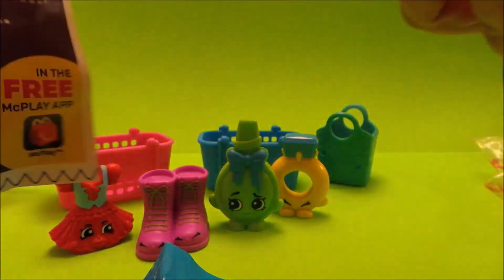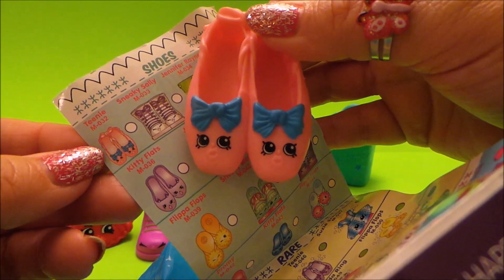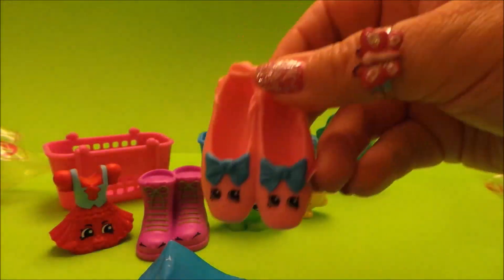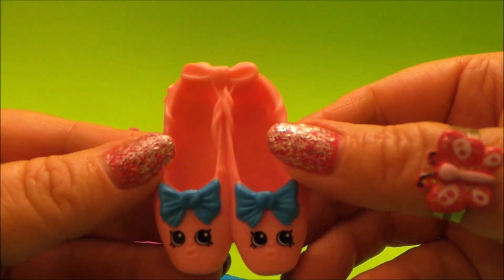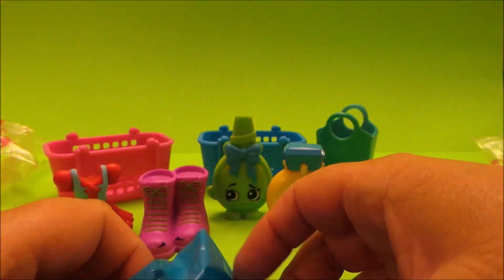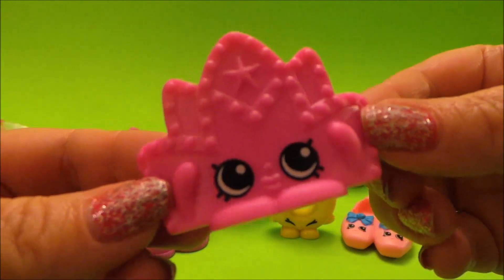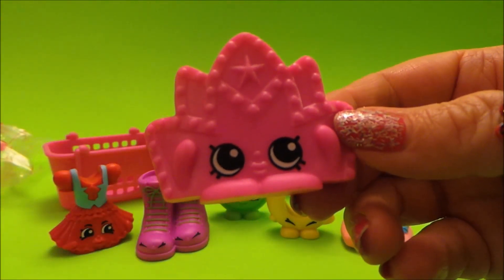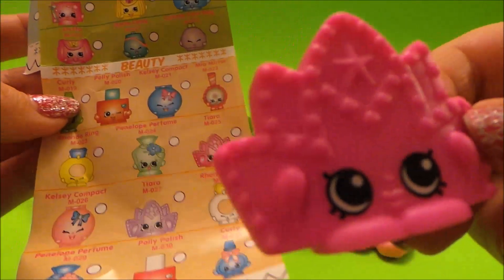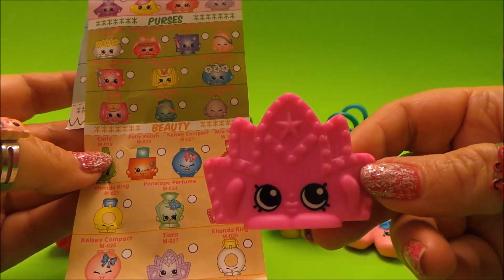It must be under shoes — here we are! This Shopkins is called Dini. They're very teeny, but McDonald's Shopkins seem to be a little larger than the real ones. Now let's unwrap the blind baggie — we have a tiara! Very, very cute and bright pink. Looking at our list under beauty, there it is: Tiara. Fantastic!